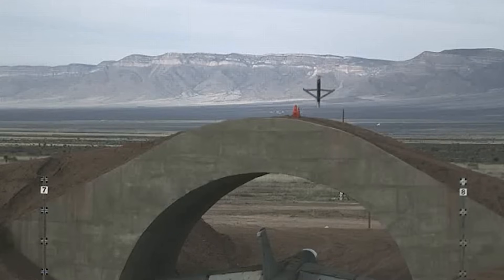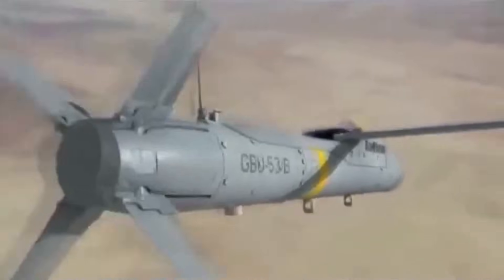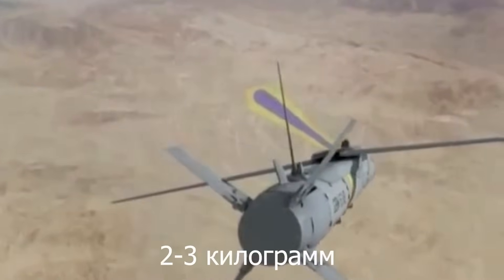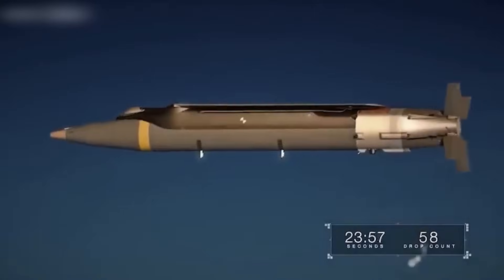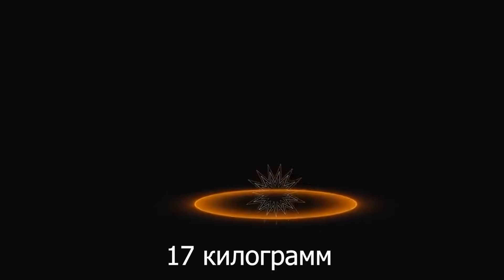When the 285-pound charge detonates, the blast radius is 26 feet. The bomb can also penetrate 5 to 6 feet of reinforced concrete. The diameter of the shell is approximately 7.5 inches and the length is 6 feet.